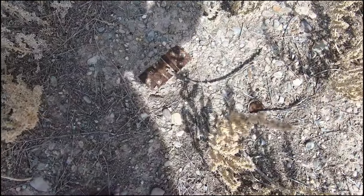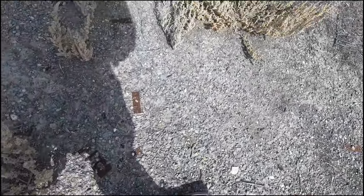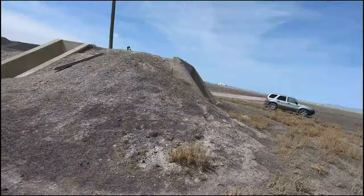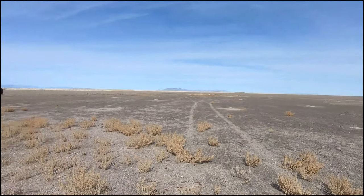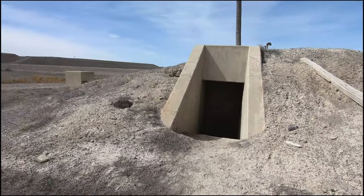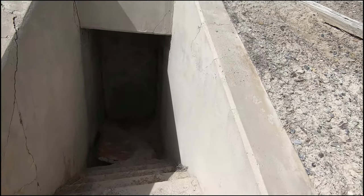Before we go in — there's a bunch of hinges and a bunch of stuff on the ground here. To give you some perspective, over there is the launch pad. We'll go to that next. Here's the bunker entrance. Let's go take a look.